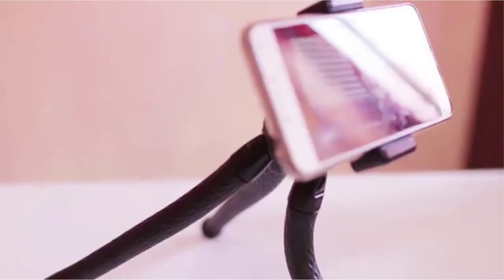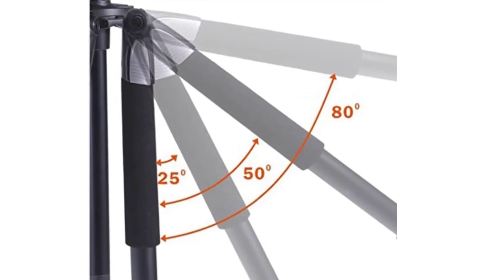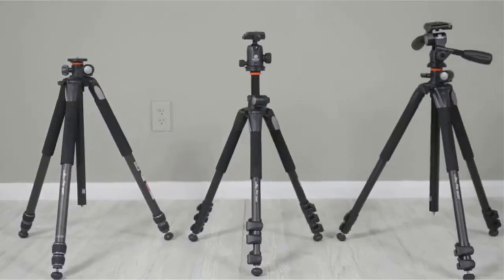Weight is not a concern because this sturdy tripod can support up to 15.4 pounds. Even though it only weighs 5.38 pounds, its girth makes it unlikely that you'll want to carry it around all day when filming on location.